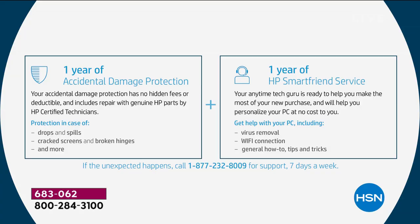Accidental damage protection: if you drop your computer, spill on it, crack it, or your baby grabs it — I have a 13-month-old at home and there's no telling from day to day — if something happens to your computer in the first year, it will be repaired or replaced by a certified HP technician with genuine HP parts. Also, a full year of HP SmartFriend service — that's your tech guru, your technical support.